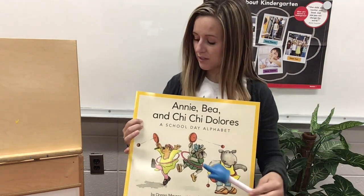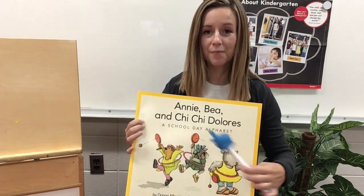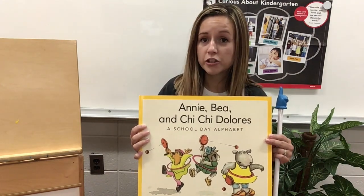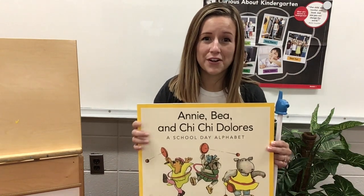Look, their names start with A, B, C, and D. That's because this is an alphabet book. An alphabet book is a book where the author chooses to tell a story by making the words start with each letter of the alphabet.